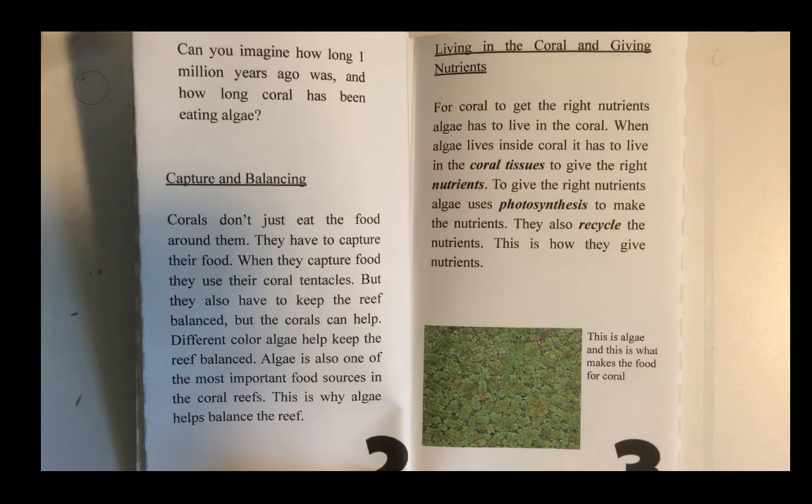Corals don't just eat the food around them — they have to capture their food. When they capture food, they use their coral tentacles. They also have to keep the reef balanced, and different color algae help keep the reef balanced. Algae is also one of the most important food sources in coral reefs, which is why algae helps balance the reef.